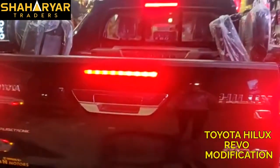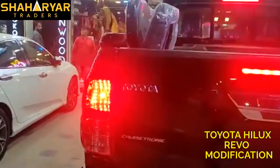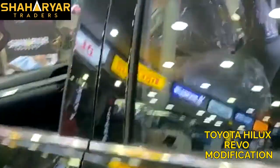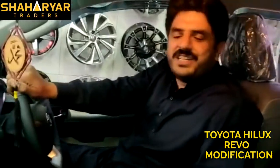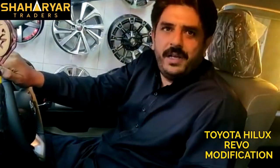Naveed has come to us for the first time. He checked the rates and searched around before choosing us. He has done a great job with us. The rates are from Lahore.